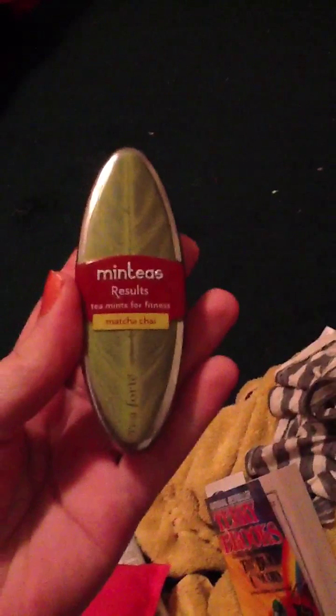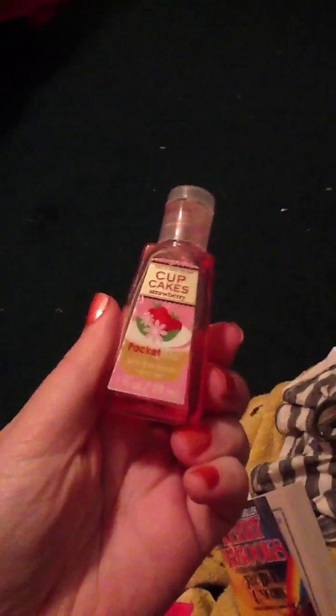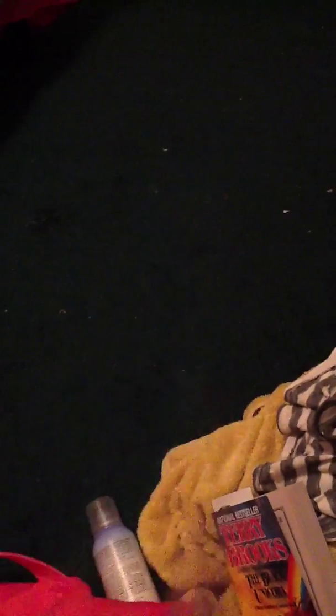I have my Coach Mirror, which is always helpful when you're at the beach to be able to see if you're putting your sunscreen on correctly. I have some mints. And I have my Bath & Body Works Cupcake Hand Sanitizer.